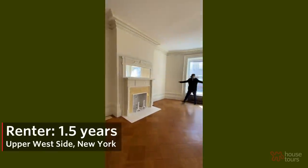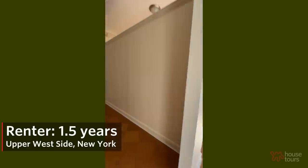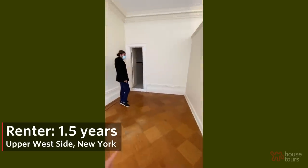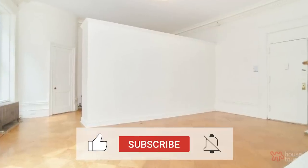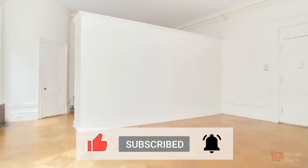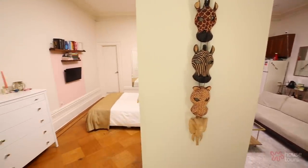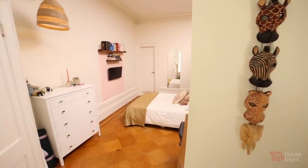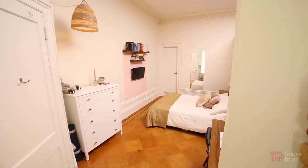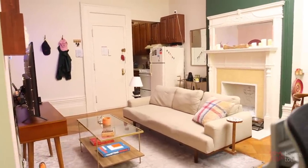Originally we were looking for a one-bedroom — a door was my non-negotiable. But when we walked into this apartment, it's huge compared to other one-bedrooms in the area. When we saw this fake wall, it wasn't that bad. It helps us make a big living room space and add a properly sized bedroom. When I wake up in the morning it feels like a one-bedroom, even though it's not, because the space is still pretty big.